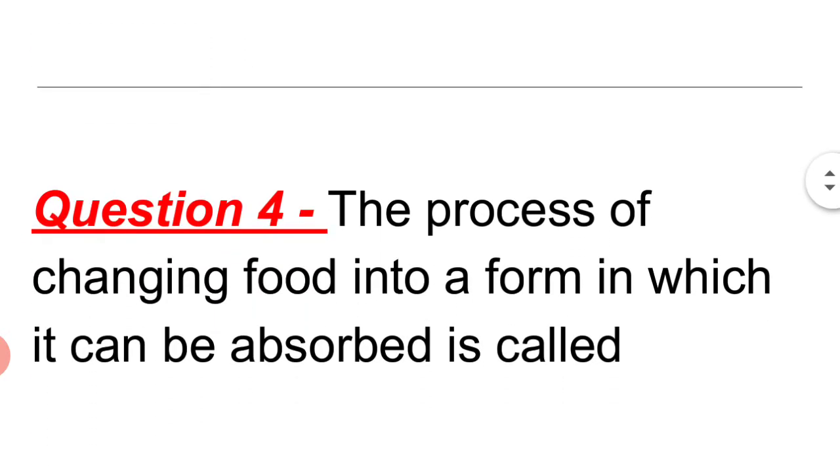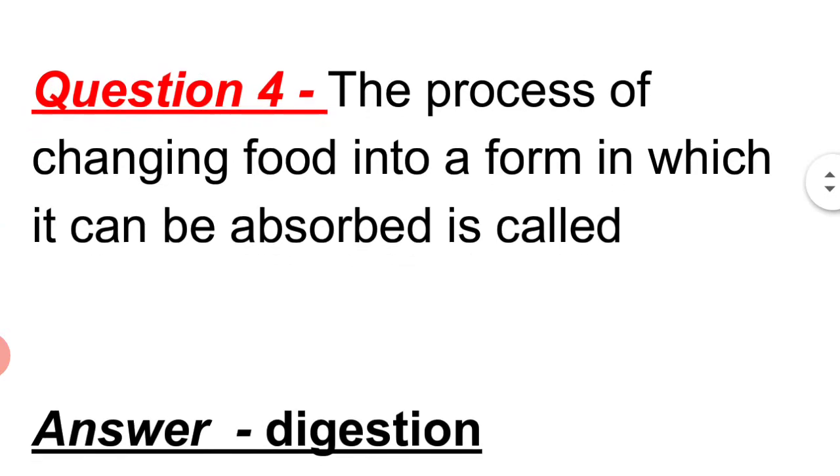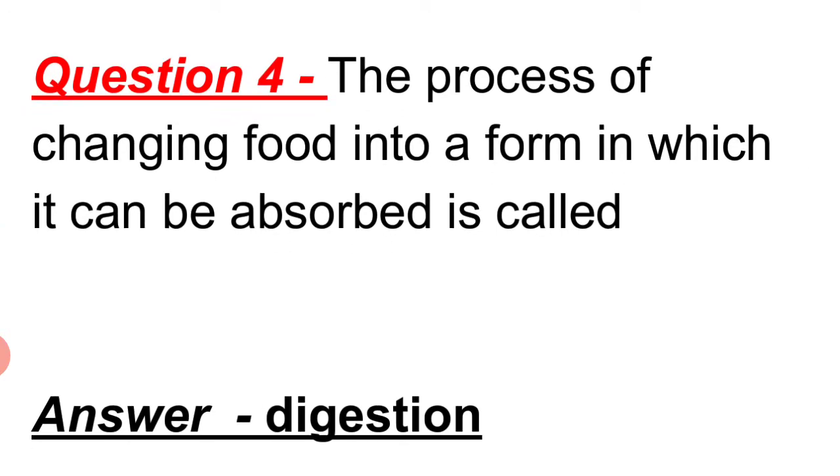Question 4: The process of changing food into a form in which it can be absorbed is called digestion.